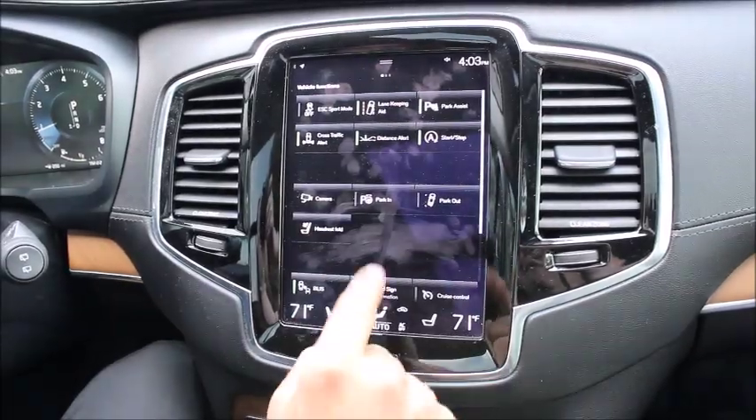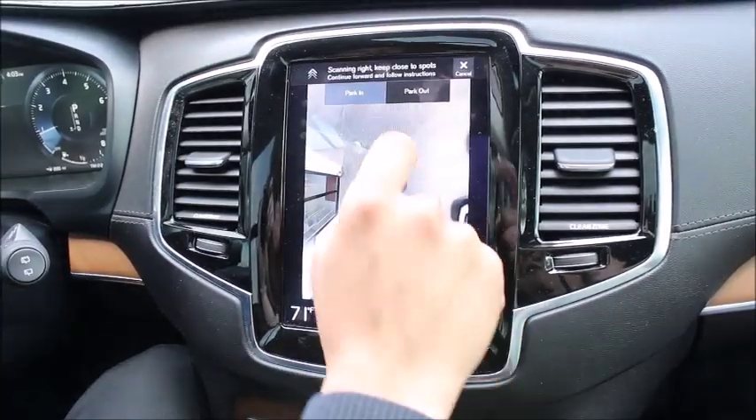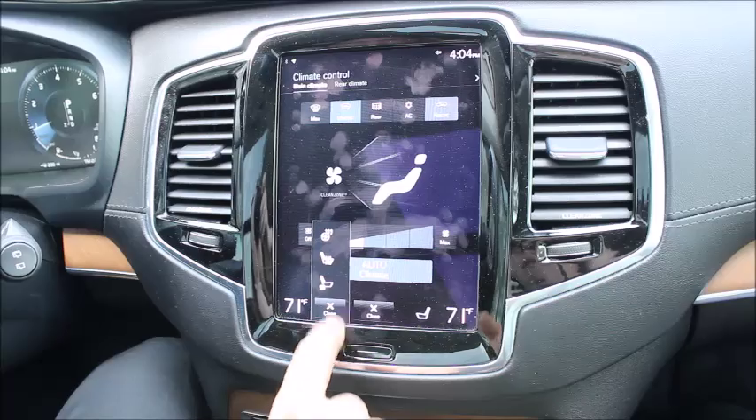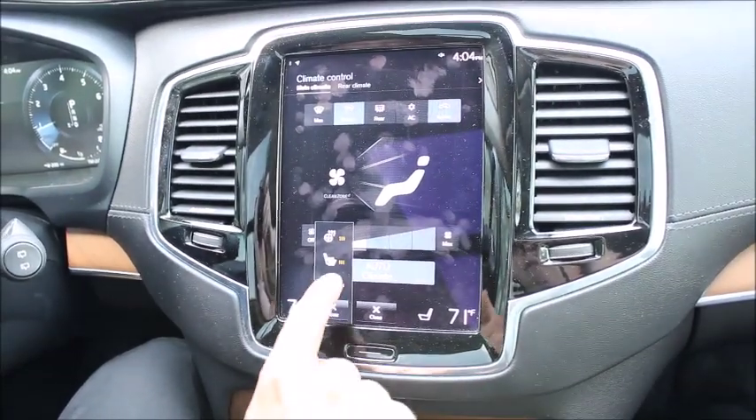For more pictures and information, visit charlestonkia.com or come down to Kia Country of Charleston on Savannah Highway. Ask for me, Justin Bumonti, and we'll go for a test drive today.